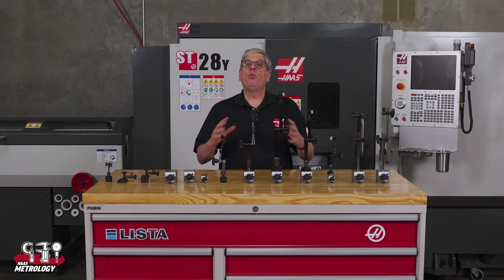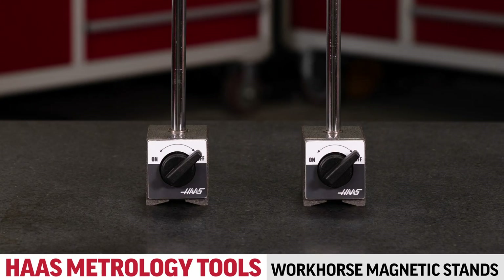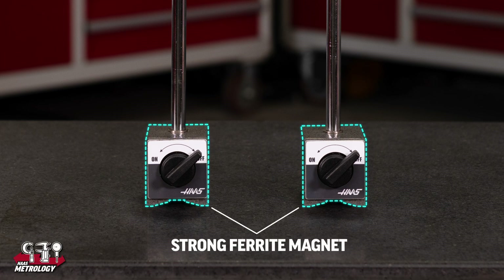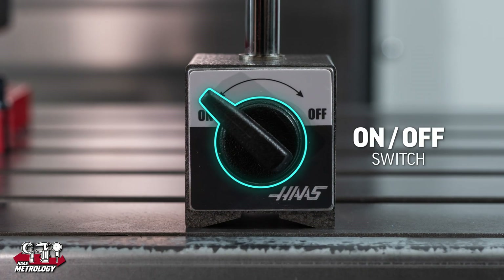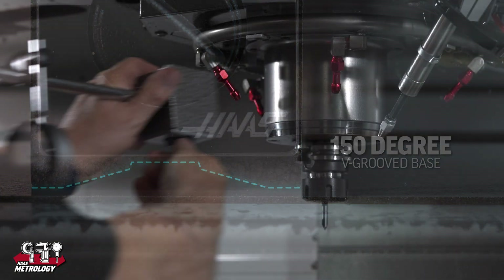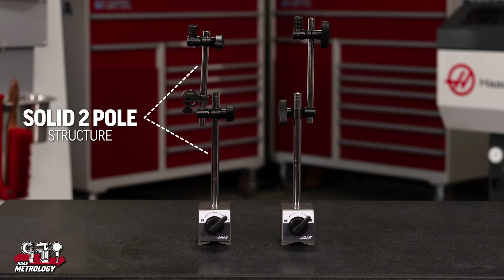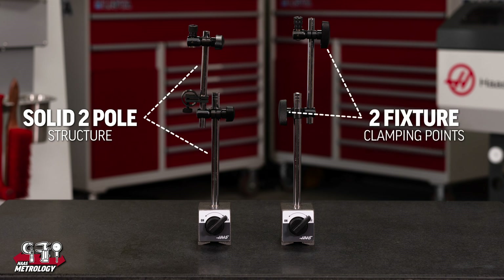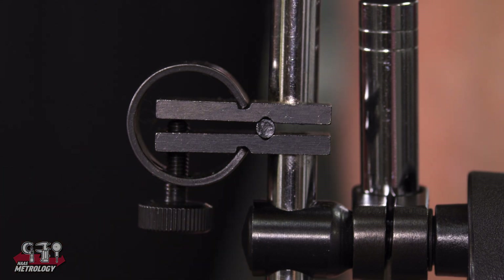Now that you've chosen the indicators, you need a way to hold them. We have an array of options, starting with the basic workhorse magnetic stands. They have a strong ferrite magnet with 80 kilos or 176 pounds of holding force, an on-off switch to easily move the base without magnetic holding force, and a 150 degree V-grooved base so that it can be placed on a cylindrical surface if necessary. The solid two-pole structure with two fixture clamping points adds to the stability and durability of the indicator stand.